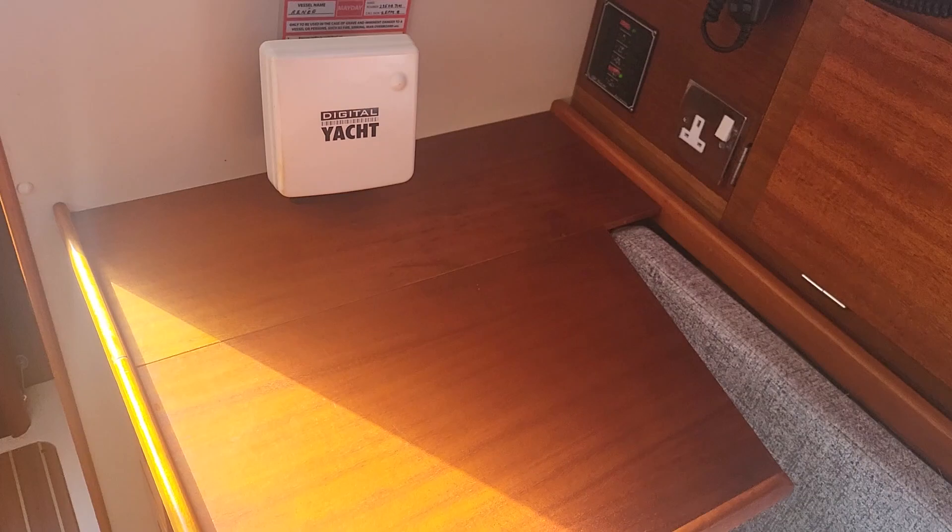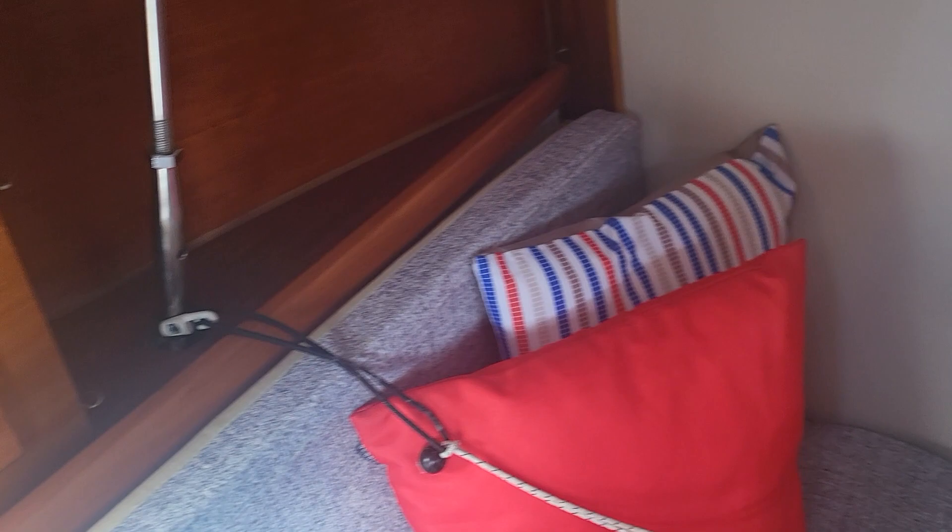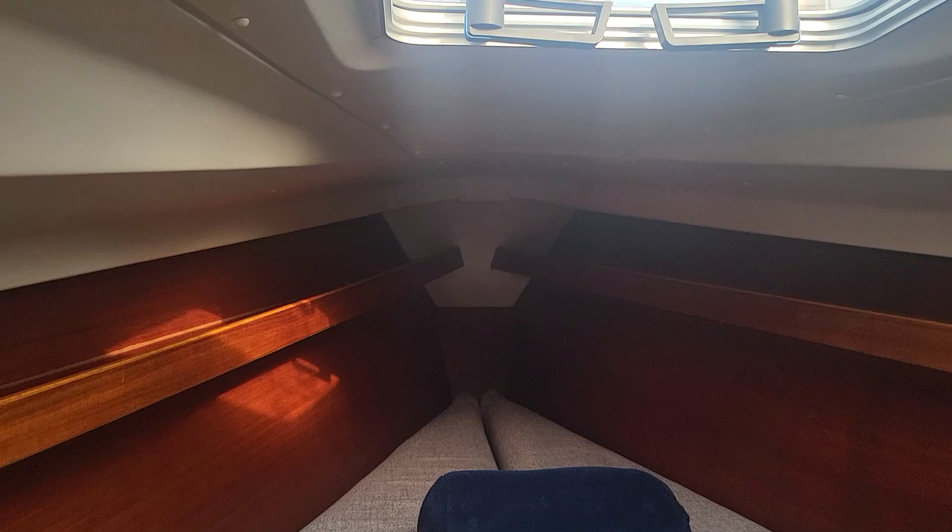Very well secured, and if we swing back around we can see the chain plates coming down. We move forward to the forward cabin which again looks pristine, with new upholstery.